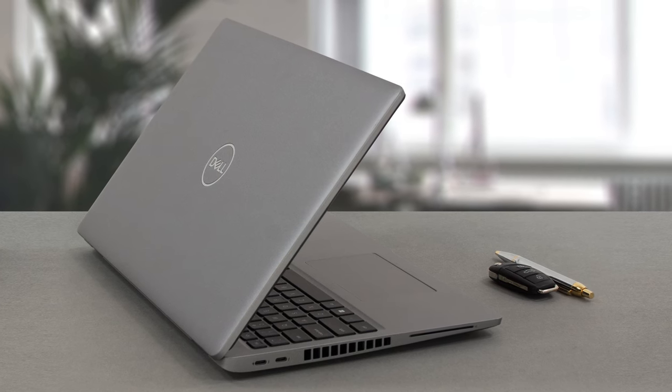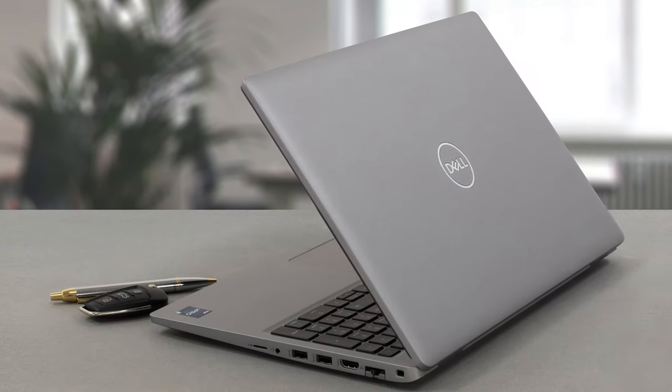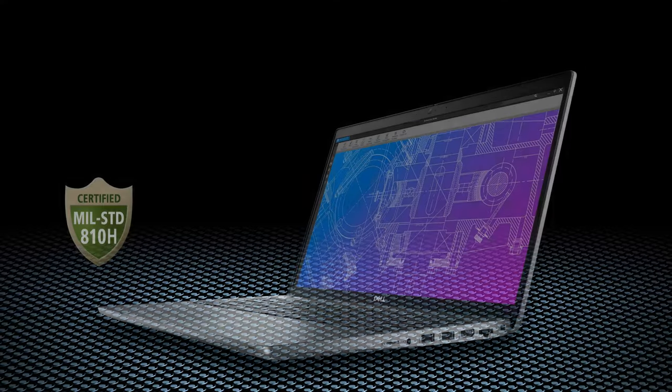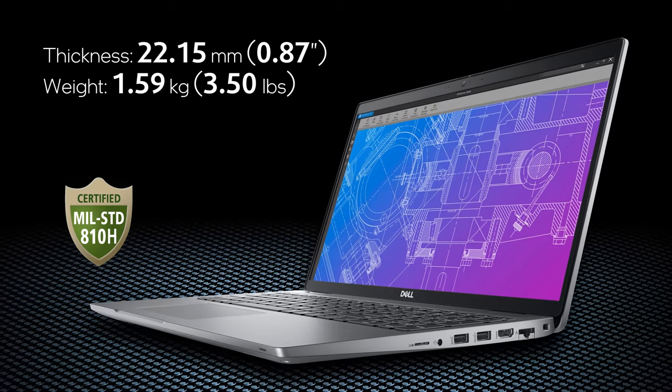The device is enveloped in environmentally conscious materials, such as recycled plastics and reclaimed carbon fiber. The latter is an interesting addition and does offer improved durability. It has MIL-STD certification, while its weight is only 1.59kg and it has a profile of around 22mm.